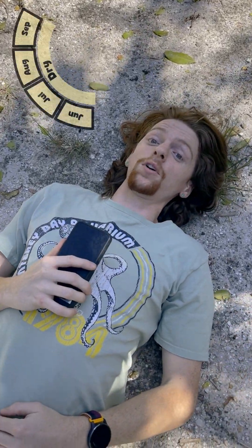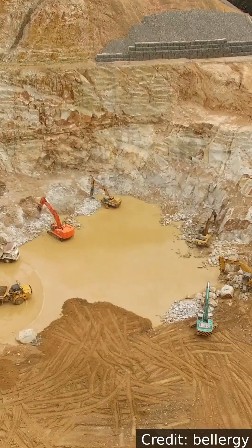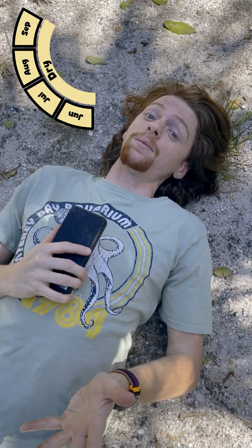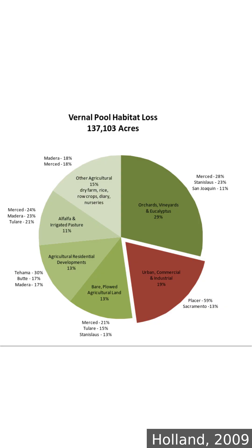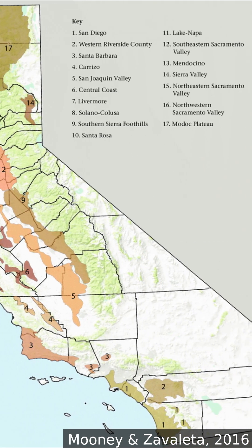Over the summer, vernal pools just dry up and look like any old patch of land, and it's then that they're most vulnerable. Land developers who don't know any better or just don't care will come along and build on top of them. We're losing vernal pools rapidly — we've already lost over 90% of the vernal pools in California, a state where they used to be incredibly abundant. After all, it's hard to put protections in place for an ecosystem that's only there some of the time.